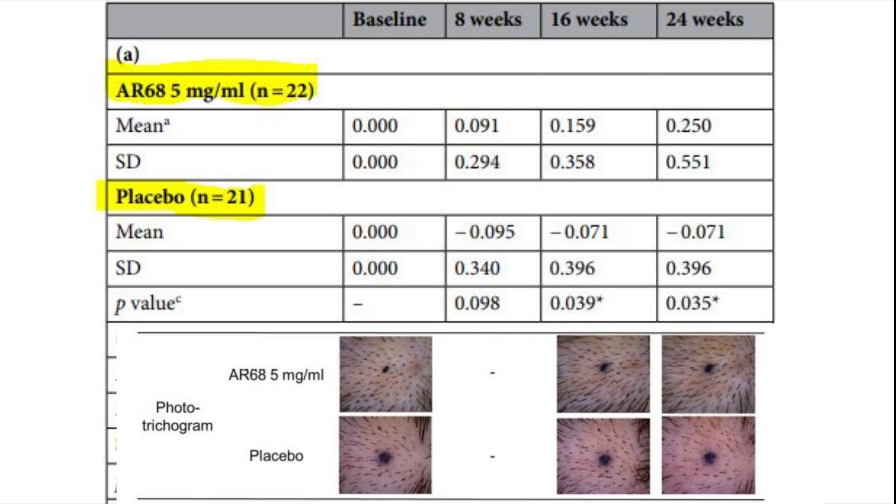Using something only once a week that gives a 4% target area hair count improvement — additionally next to finasteride or minoxidil, because it has a different mechanism of action — is quite promising. They could still increase the concentration or frequency, and that 4% could easily become 6 to 8%, which would be close to finasteride efficacy. Importantly, no side effects have been found with this treatment so far.